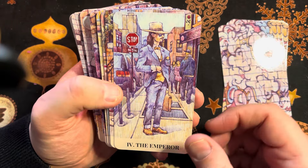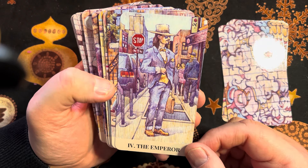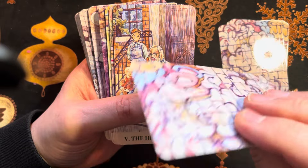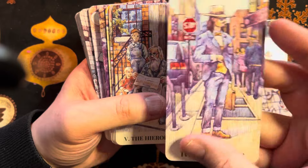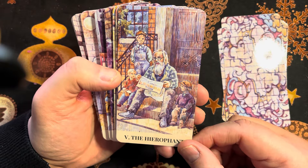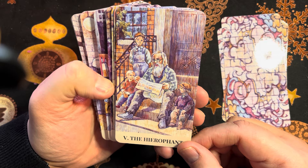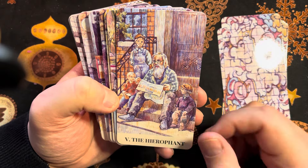The Emperor — there's a Johnny Depp look about him. The card stock is really quite nice; it's not too thick but has a nice flex to it. Here's our Hierophant — isn't that great. Somebody of the older generation imparting their thoughts and knowledge to the younger generation.